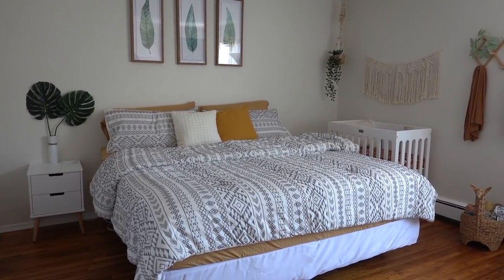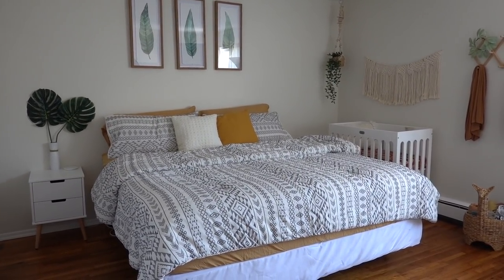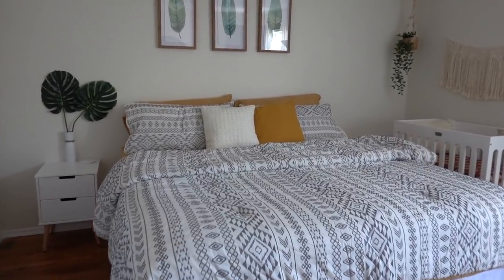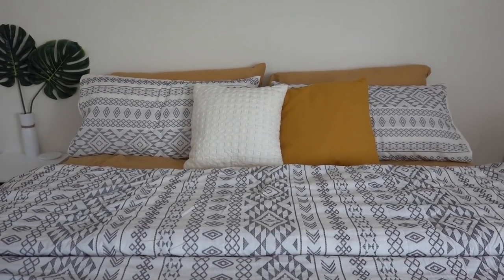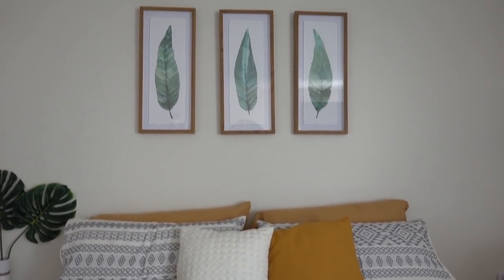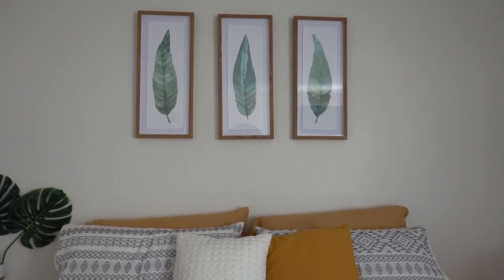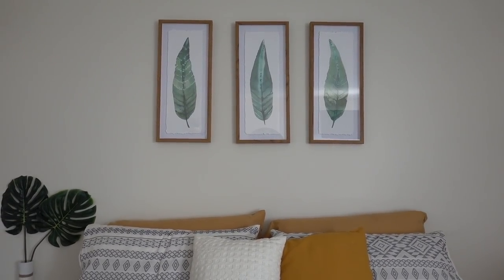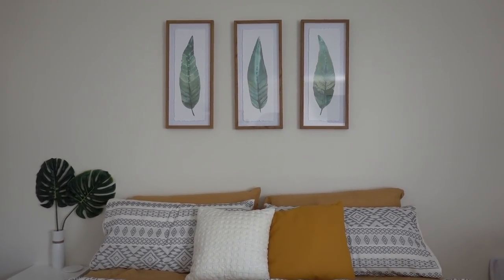The bedding is from Kohl's and the sheets are from Amazon. The color is like a mustardy color. The two cushions here — the white one and the mustard one — the mustard one is from Ikea with the cover, and the white one is from Target. The frames above the bed are from Target, and they just look so beautiful up here. We don't have a headboard, so I think this was a really great addition to the bedroom.